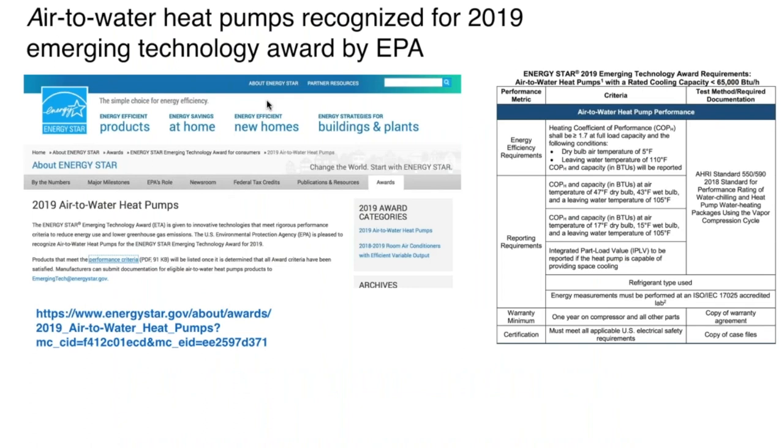Earlier this year, the EPA recognized air-to-water heat pumps as an emerging technology and awarded it the Emerging Technology Award. They've given performance benchmarks — a heating COP of 1.75 at an outdoor temperature of 5°F — and many products on the market now can equal or exceed that rating. It's certainly favorable that this technology is on the radar at the federal level.